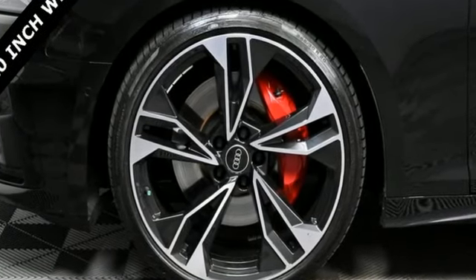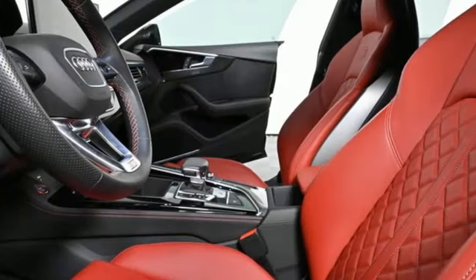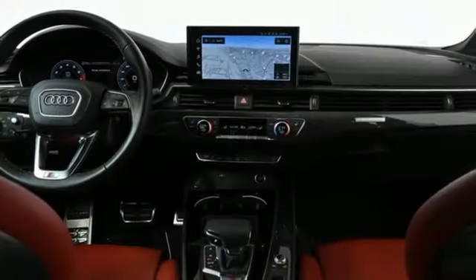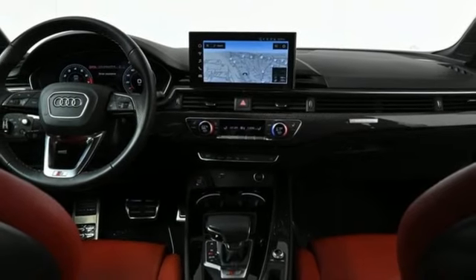Intercooled Turbo V6 Engine, Automatic with Driver Control Suspension Management, Automatic Transmission, Aluminum Wheels, Streaming Audio, Wi-Fi Hotspot.